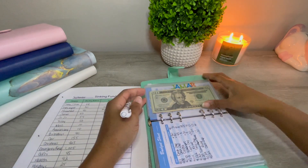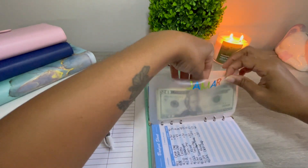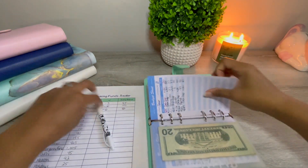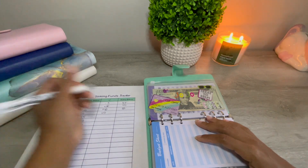Our separate spending envelopes — let's see, he has $60 in his. So that's a change of positive $10.